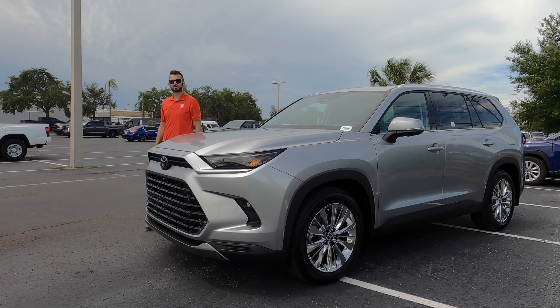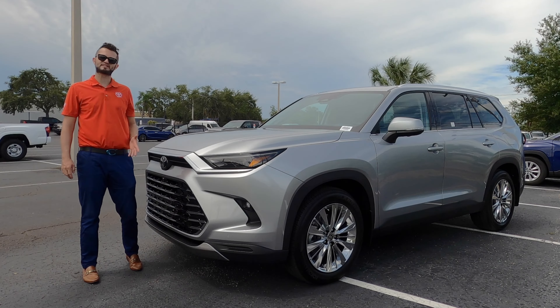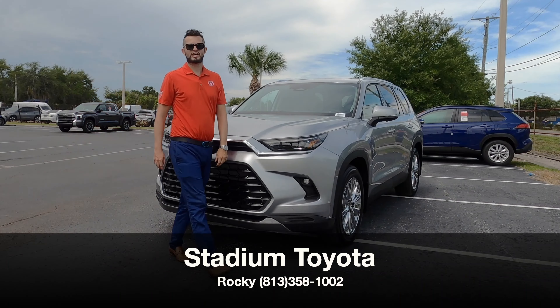Here is a 2024 Toyota Grand Highlander in Celestial Silver over black interior. This is the Platinum tier. I'm Anthony from Hawkeye Rides.